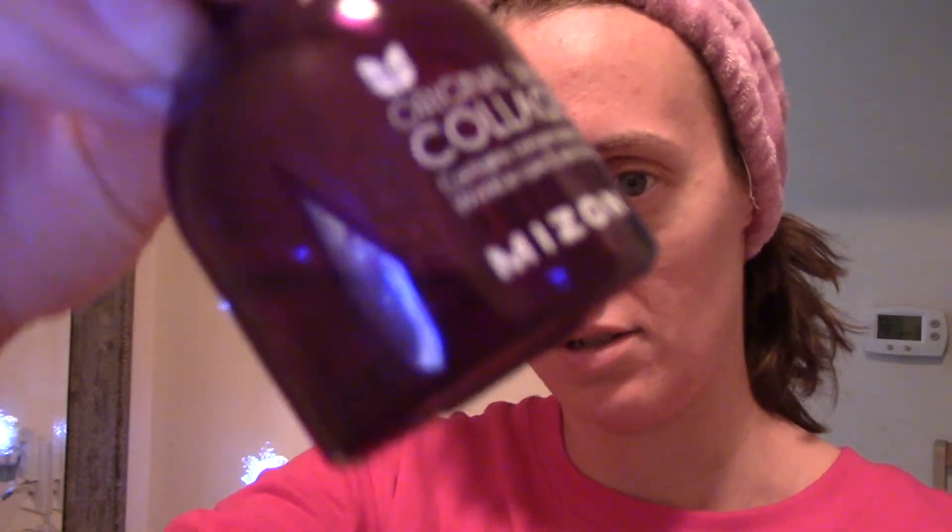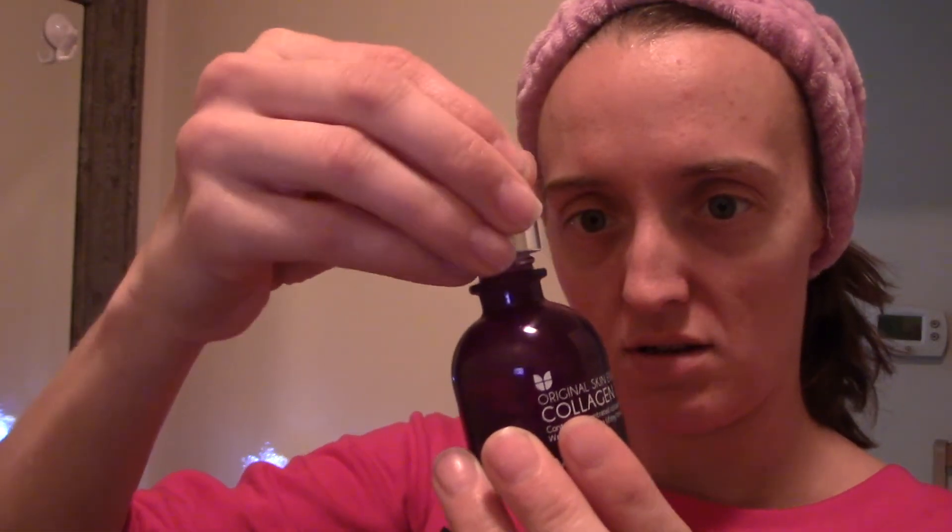Do you use toner, cleanser, serum, moisturizer? Is your routine 5 minutes, 15 minutes, or 5 seconds? Let me know. For serum, I don't really like this one — it doesn't work very well, but I'm almost out so I'm using it anyway. It's the Original Skin Energy Collagen by Myzon, available on Amazon. I'm not going to recommend it. I'm just using it to finish it up.